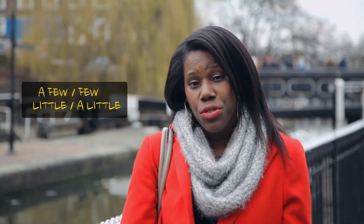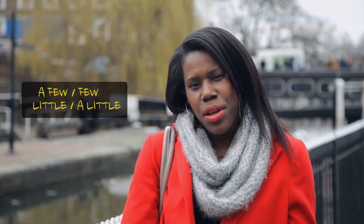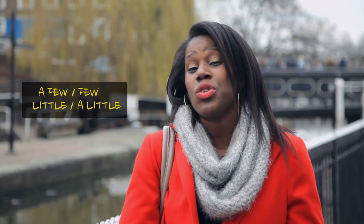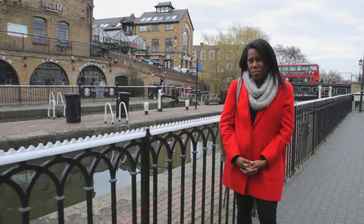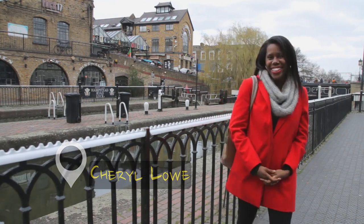So now we're back at the canal. Remember what we've learnt today — we've learnt about a few and few, little and a little. Remember, some are positive and the others are negative. Also, we have to remember to use them correctly with uncountable and countable nouns. So that's it for now at Camden Lock. I'm just going to jump on a boat and go home. See you. Bye!